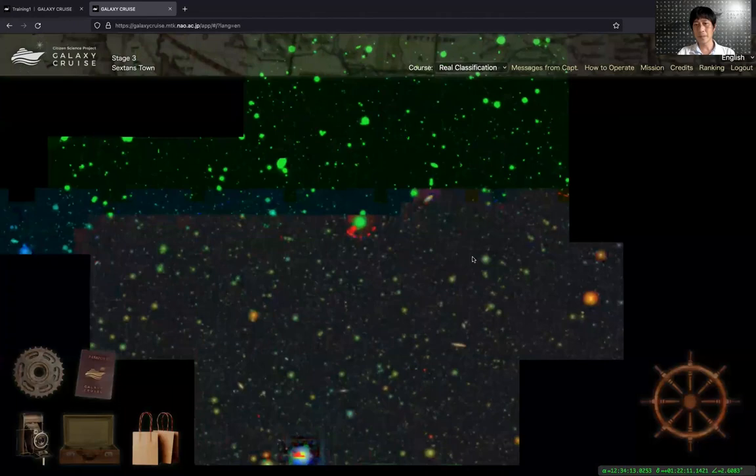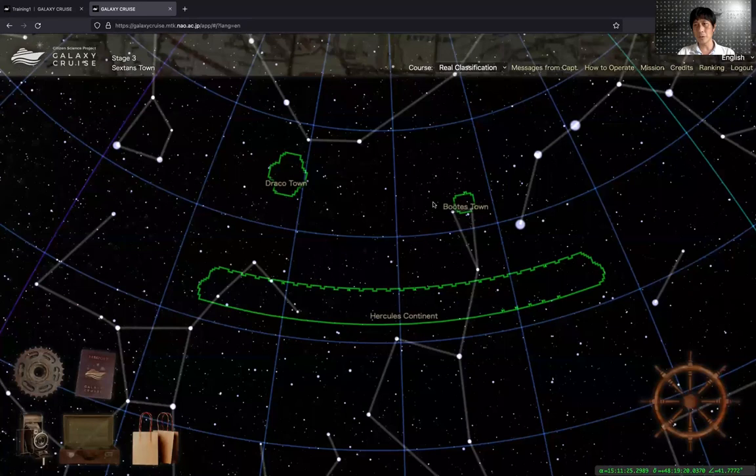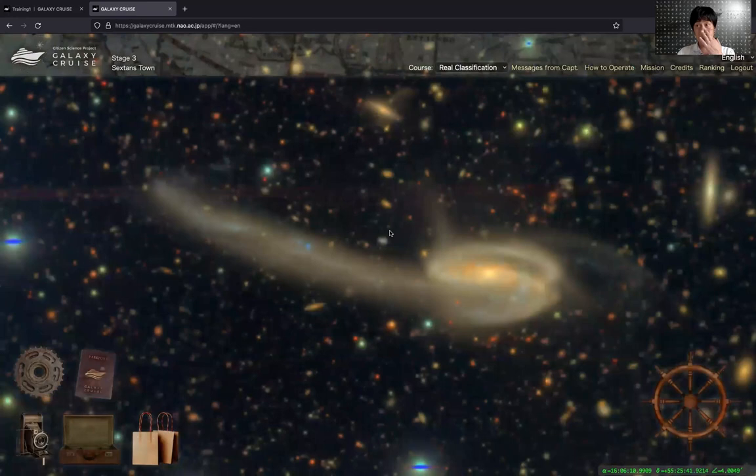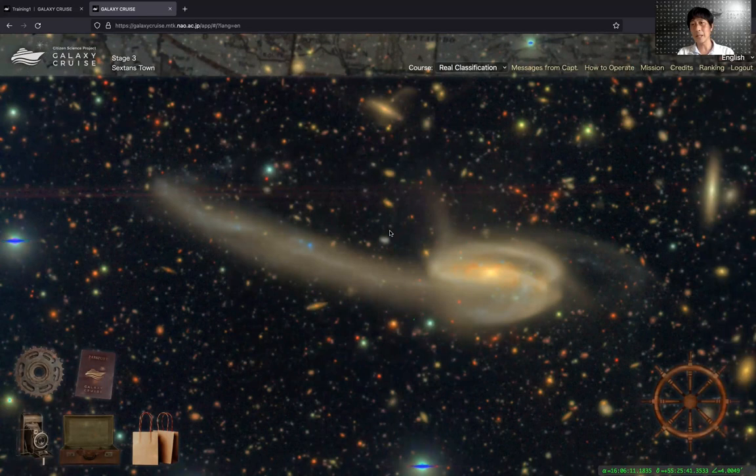You can zoom in and pan. The green regions show the areas where we have the Subaru survey data. You can zoom in to one of the regions to find interesting objects. As you see, this system is quite interactive — you can actually go around the universe as you like. And this is one of the biggest differences from previous citizen science projects.